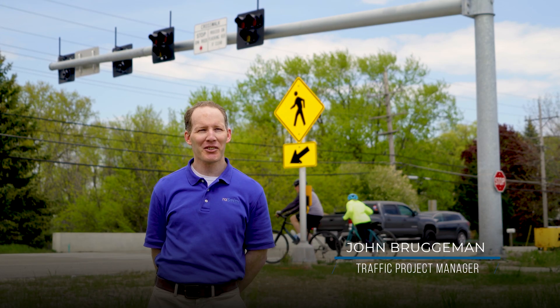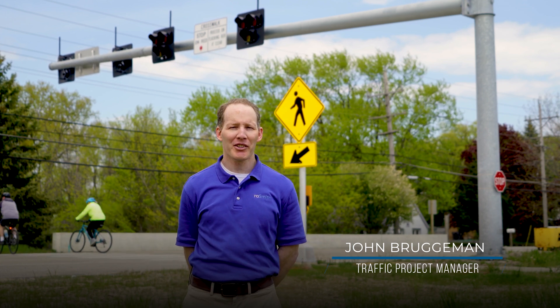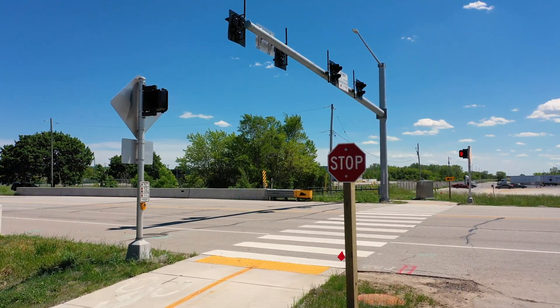A HAWK signal is a special type of traffic control device that's used to assist pedestrians with safely crossing a roadway. HAWK signal stands for High-Intensity Activated CrossWalK, and it's also known as a pedestrian hybrid signal.